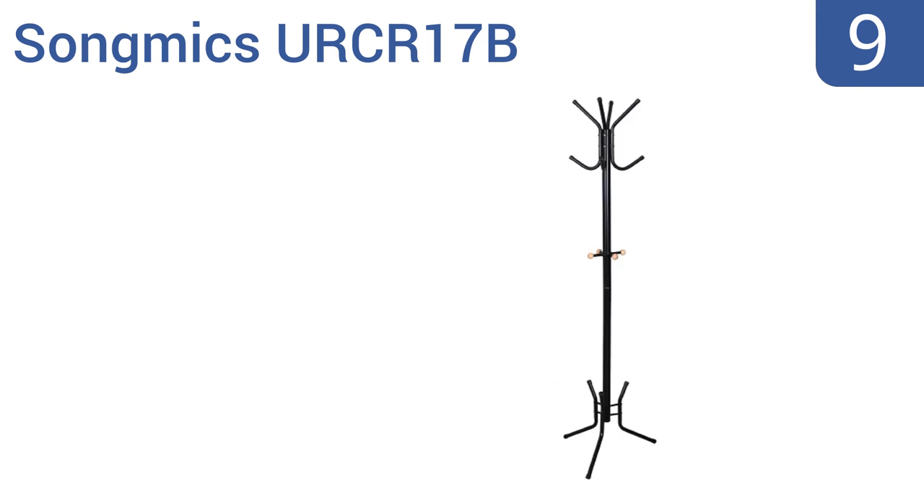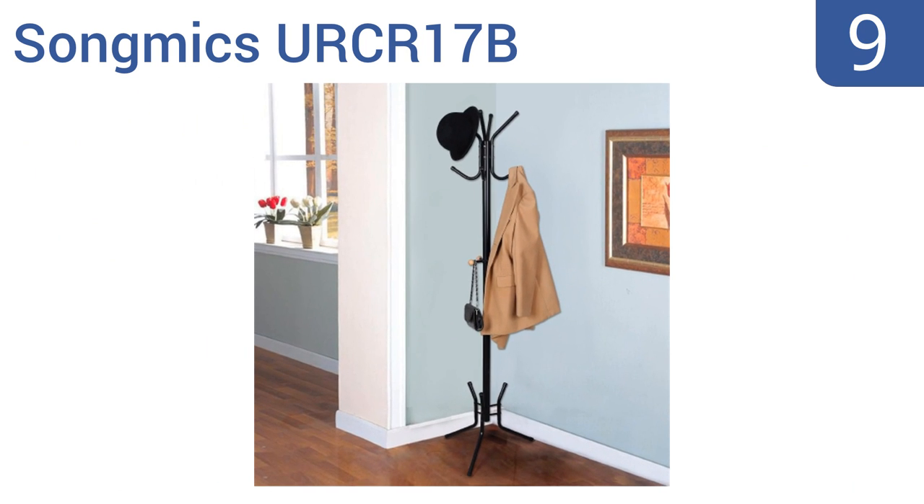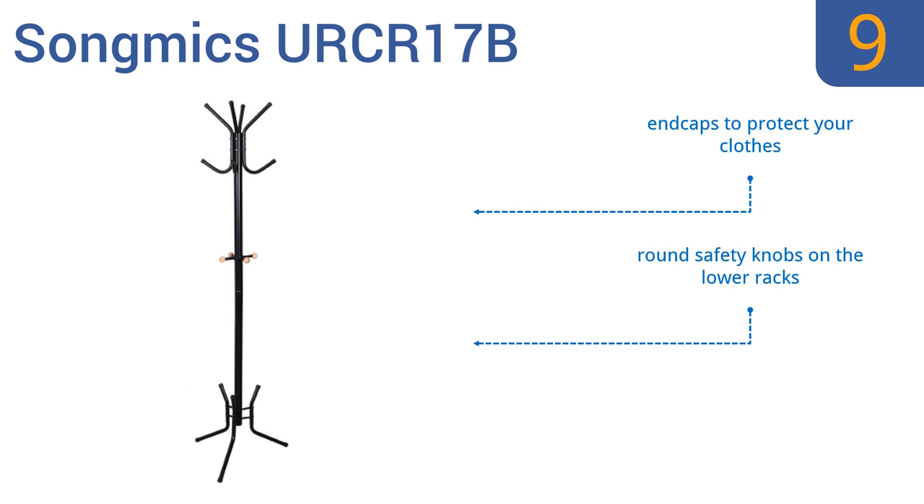At number nine, the Song Mix urcr17b is graceful in its simplicity. It's finished with a durable black varnish that makes it 100% waterproof, so hanging damp coats won't be an issue, and it's also easy to clean. It has a total of 15 hooks in four tiers, allowing you to hang almost anything. It comes with end caps to protect your clothes and round safety knobs on the lower racks, but it will tip over if unevenly loaded.